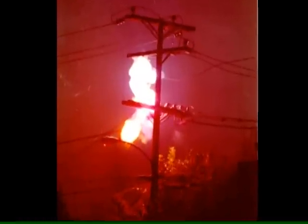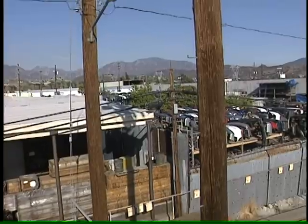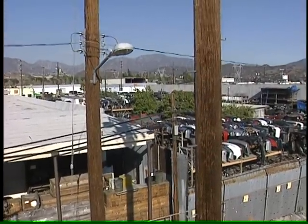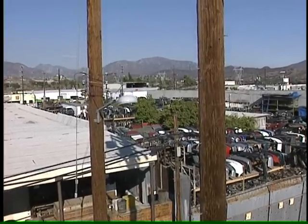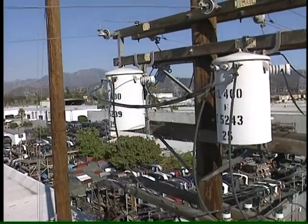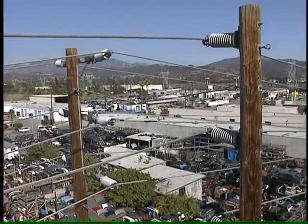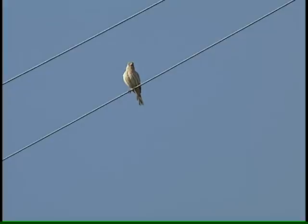One out of five construction deaths is caused by electrocution. Let's follow these lines up the pole. Directly above the lowest level communication lines, you'll find those for secondary voltage — 120 to 240 volts. Further up the pole, you'll find primary voltage of 4,800 volts. At the top of the pole, you'll find high voltage sub-transmission lines carrying up to 34,500 volts. A close look shows that these top lines aren't insulated.